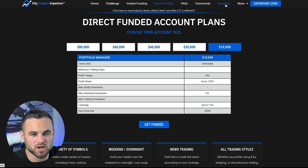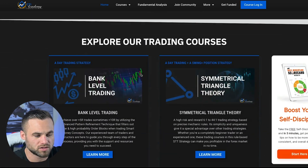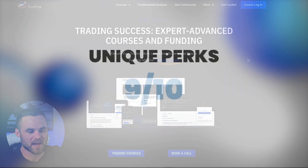One last unique perk that is pretty cool is actually their academy. Kind of like how FTMO has their academy, CTI also has their academy, which is pretty cool for people that are looking to learn more about trading and can be helpful for certain traders. Overall, in terms of unique perks, I'd actually give them a 9 out of 10.